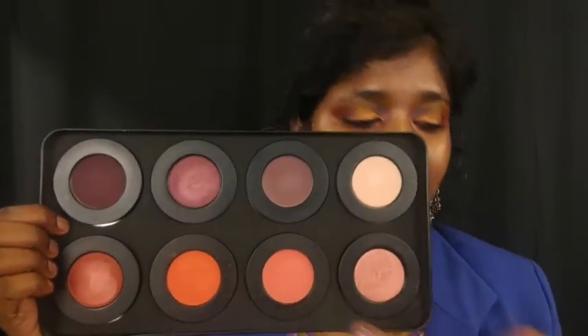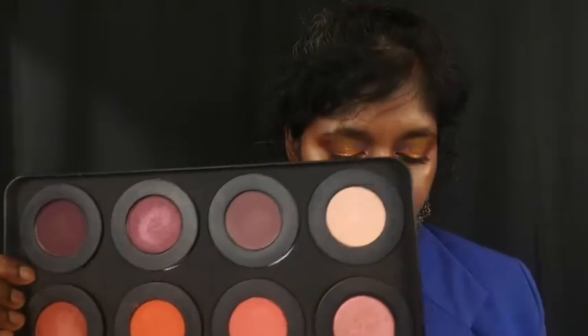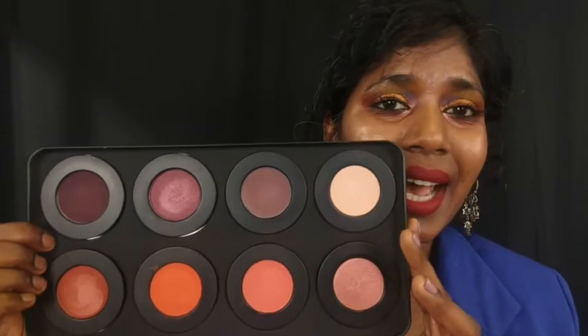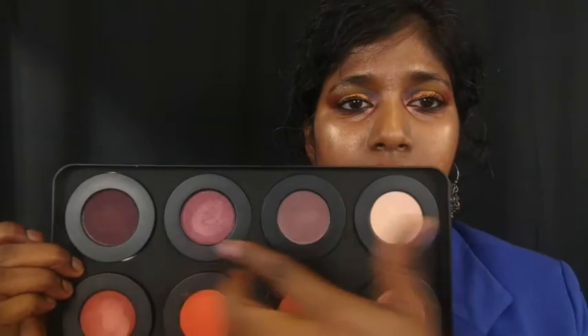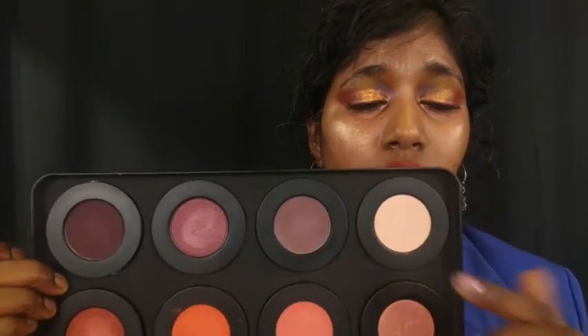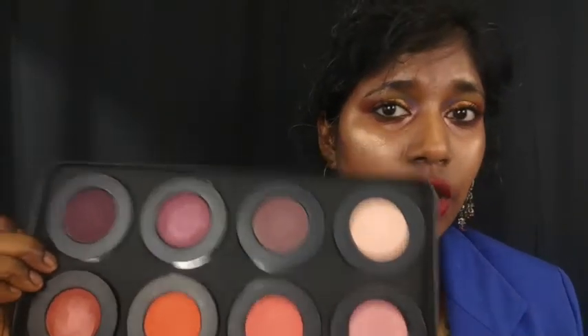I always wanted to buy the Baby Girl stack, so here it is. I also bought the Party stack — four shadows for $30. I haven't used all the shades but I have one shade from Baby Girl on the outer V of my eyelids today. I will do a review very quickly because these are expensive products and a review is always helpful with expensive items.